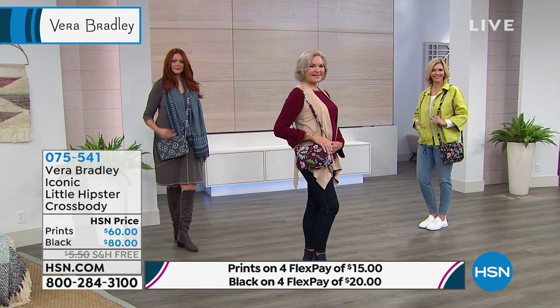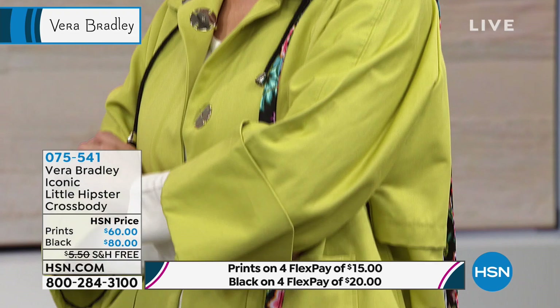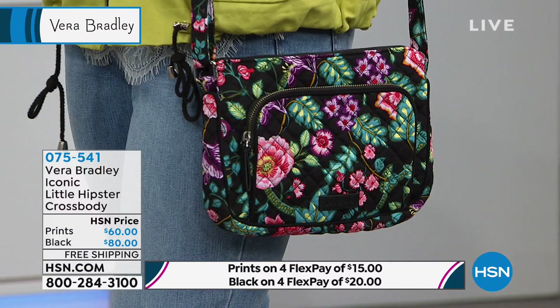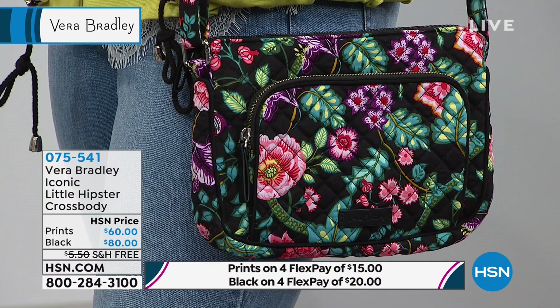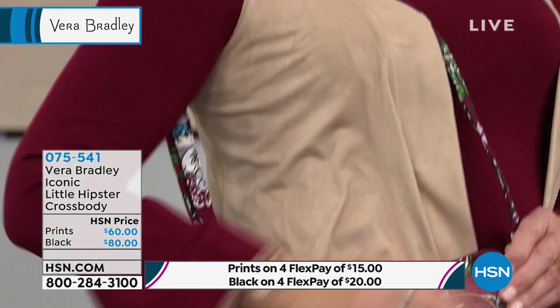This one is called Charcoal Medallion and you can see all the different prints on our website at hsn.com — it's also a great way to place your order, or you can give us a call. This one is called Vines Floral, with that black background where the floral designs really pop. If you are ready for spring, you can bring a little color, a little taste of springtime into your life. That's why we never get tired of Vera Bradley — 37 years later, these bags always make you smile.